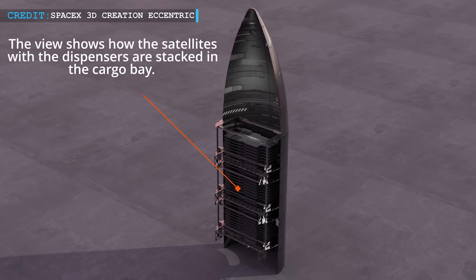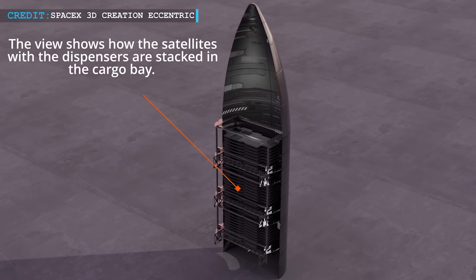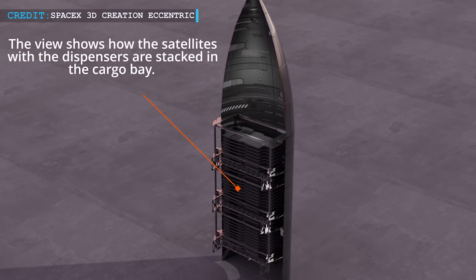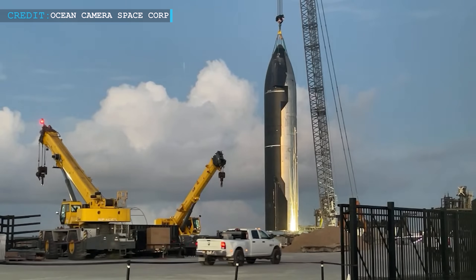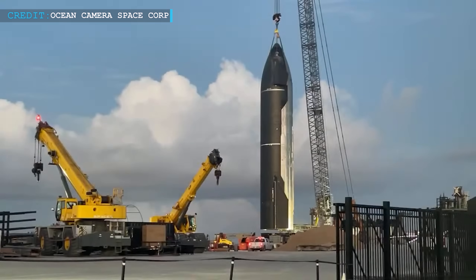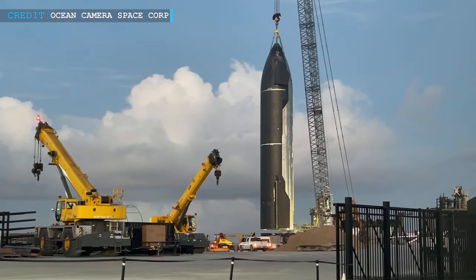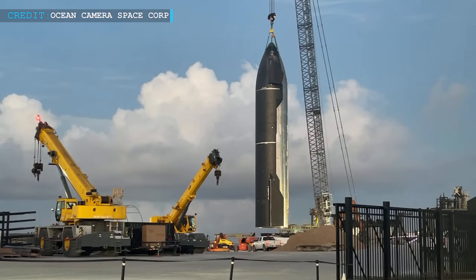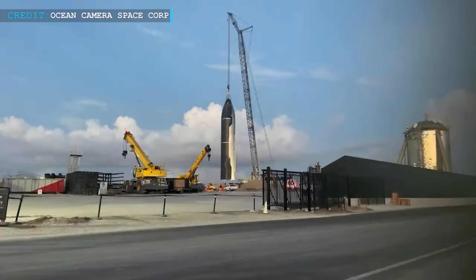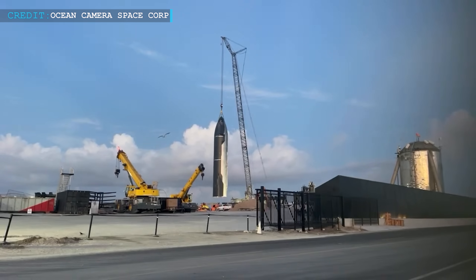If the following tests are successful, Ship 24 may have a few Starlink V2 or Gen 2 satellites loaded into its bay. Ship 24 must pass at least one nominal wet dress rehearsal, which simulates every component of a launch except for engine ignition, and one six-engine static fire before being given the all-clear to fly. However, several tests are significantly more likely.